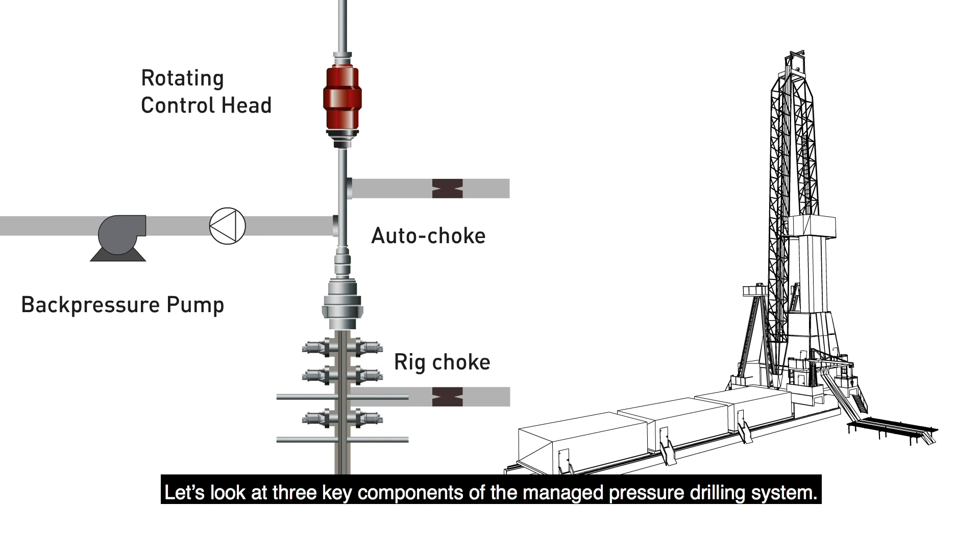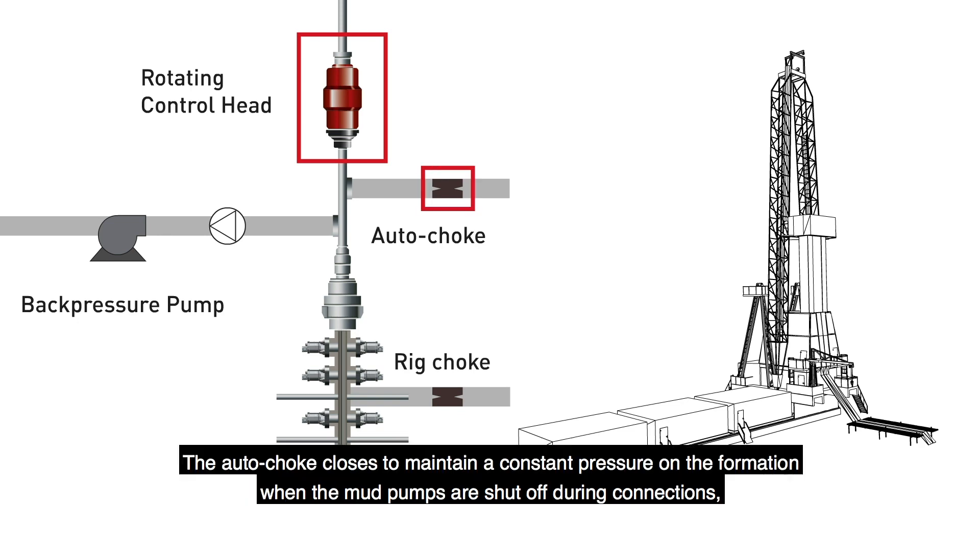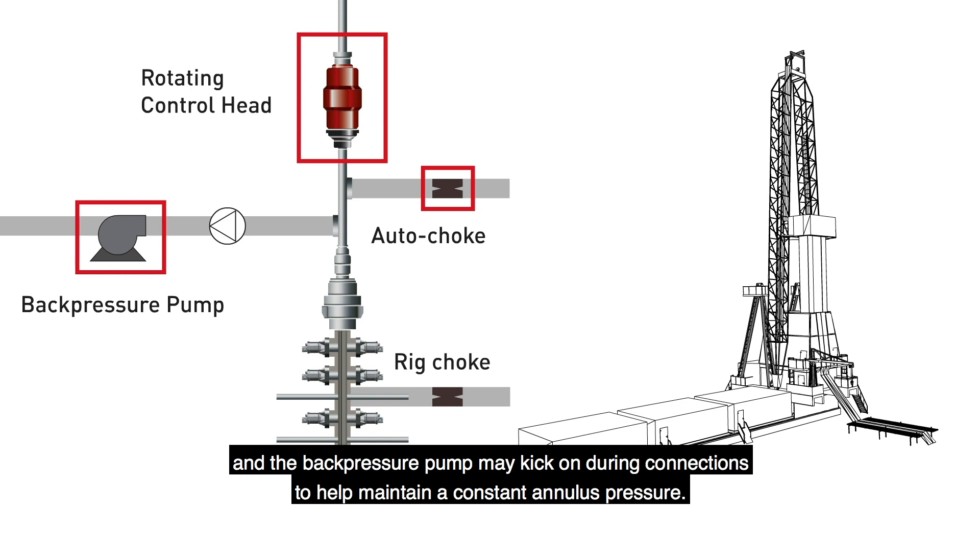Let's look at three components of the managed pressure drilling system. The rotating control head allows the system to hold annulus pressure. The auto-choke closes to maintain a constant pressure on the formation when the mud pumps are shut off during connections, and the back pressure pump may kick on during connections to help maintain a constant annulus pressure.